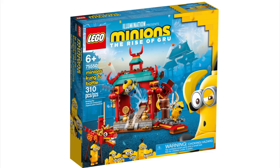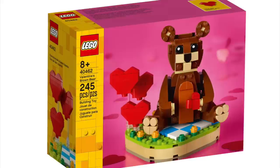LEGO Minions — some of which may already be gone: Minions in Gru's Lab, Minion Pilot in Training, Minions Kung Fu Battle, and the Brick Built Minions and their Lair.